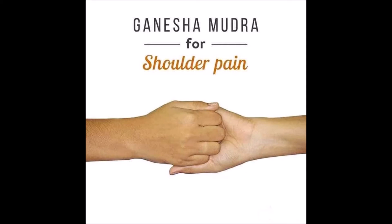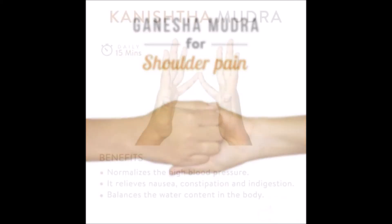Number 15, Ganesha Mudra. Ganesha Mudra can be very good for those suffering with heartache, depression, or a feeling of heaviness and sadness. It is said to bring the courage to approach life with an open heart. Physically, Ganesha Mudra is also good for relieving pain and strengthening the muscles of the arm, chest, and shoulders.